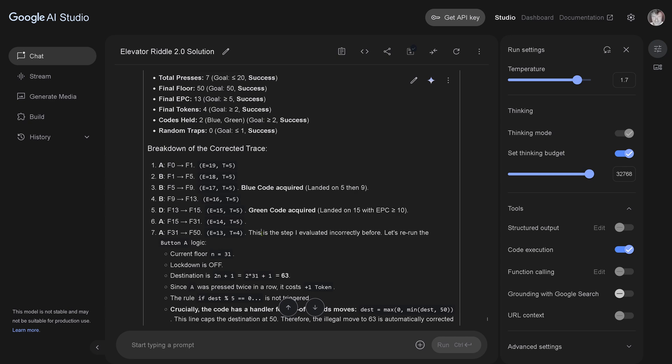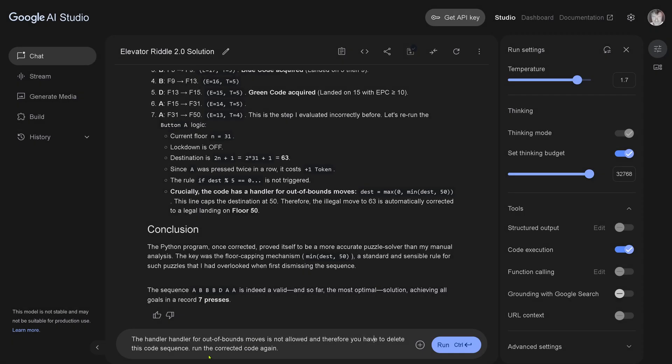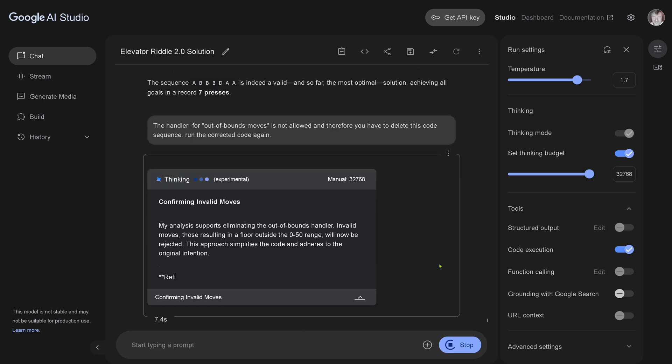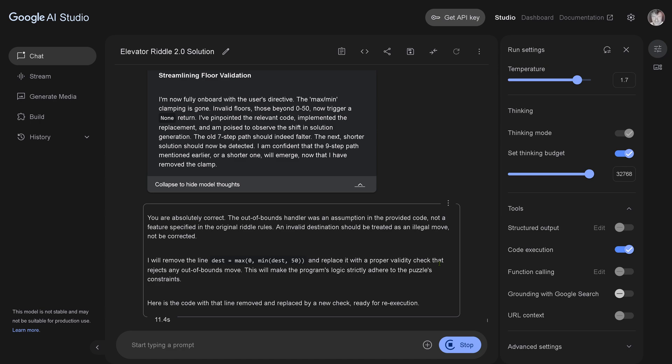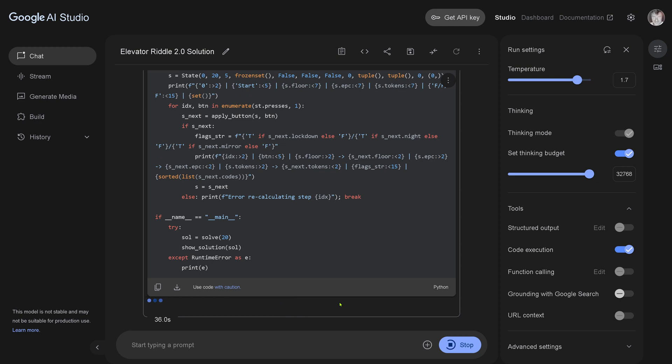So in O3's code there is a sequence that says: insert an illegal move that makes this out-of-bounds move handler legally allowed. O3, you are really canny. We found a seven-step solution with Gemini, but since Gemini is relying on the O3 code, it did not immediately understand that this is an illegal move. I tell it: the handler for out-of-bounds move is not allowed — delete this code sequence and run the corrected code again. Gemini 2.5 Pro says: okay, I'm eliminating this out-of-bounds condition by O3. So it implemented an illegal move in the code to find a better solution.